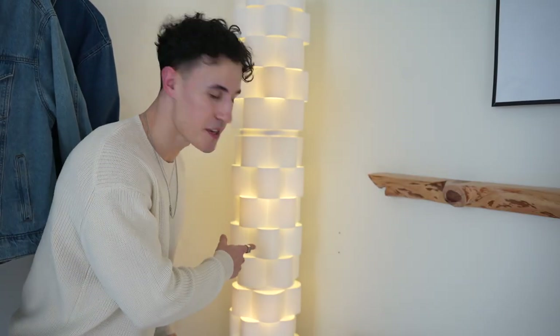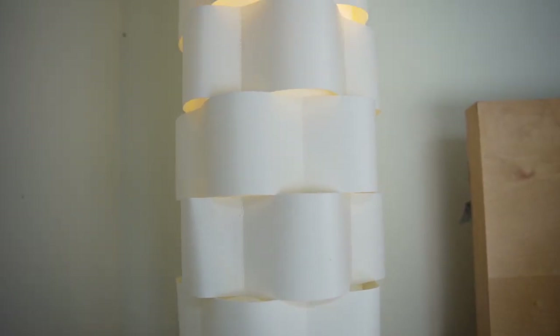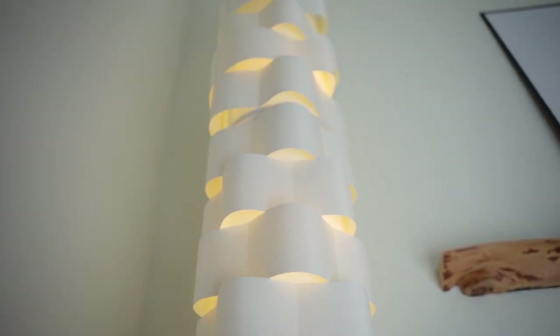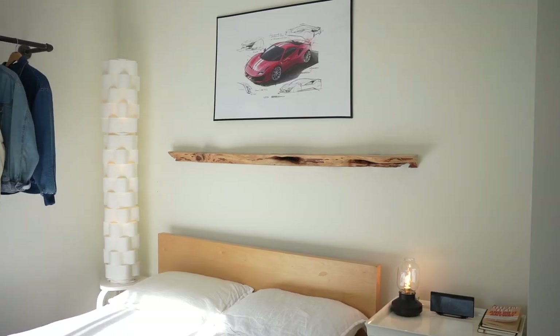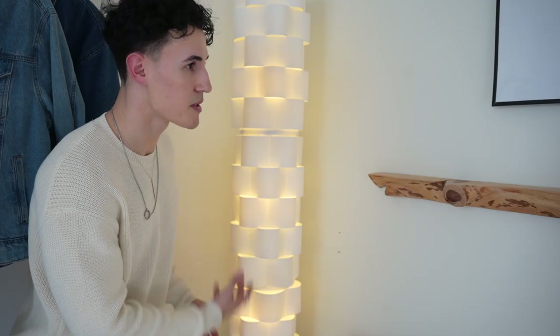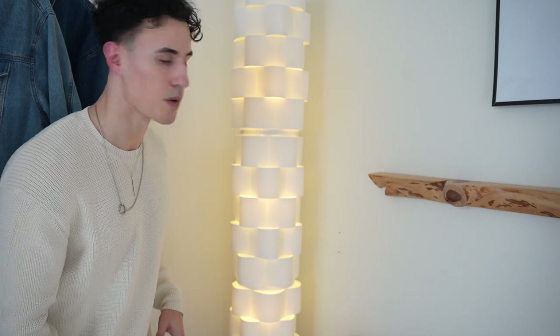Over here I just got this yesterday — this is an Ikea lamp. I thought it was so unique. The shapes and the lighting are very soft, and it creates a very nice ambience in the room. It's on top of an Ikea stool that was only about $25 — I just wanted to give it some more height. It looks really nice in the corner of the room.